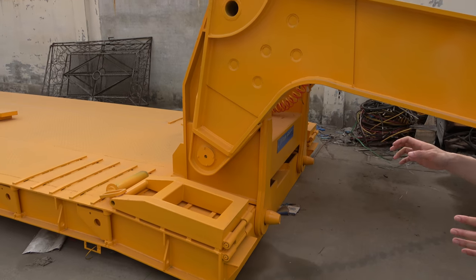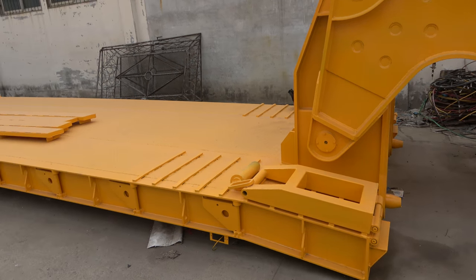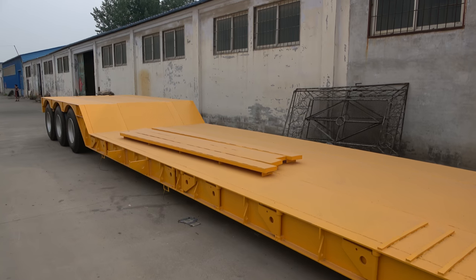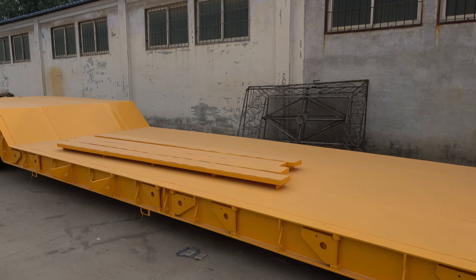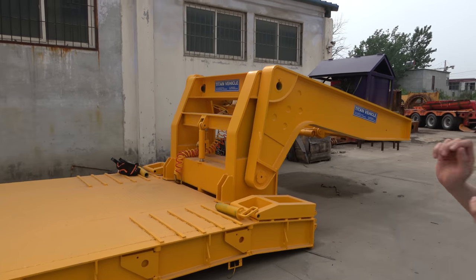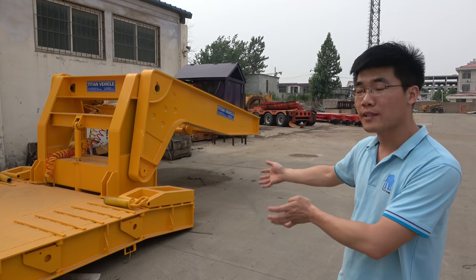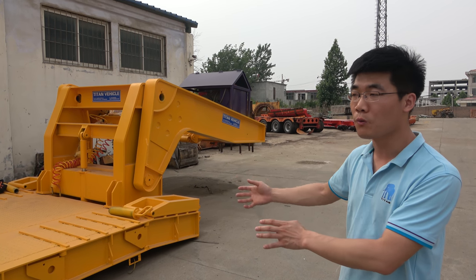So it's very different from the normal low-bed trailer. The normal low-bed trailer needs a rear loading ramp from the rear of the trailer to climb on the deck. That loading way is very dangerous for tall equipment. So if you choose the detachable gooseneck, the equipment can climb on from the front of the trailer. It's a very safe loading method.